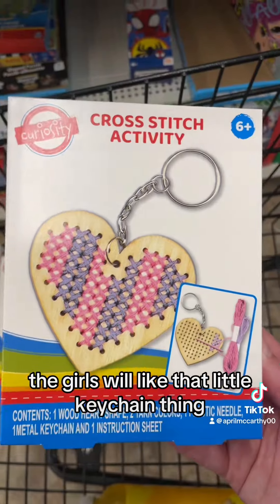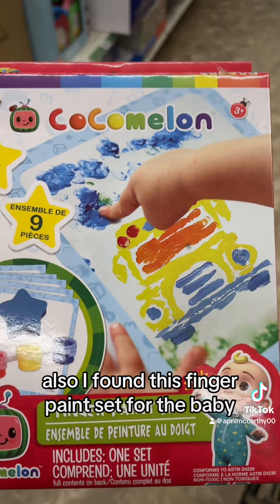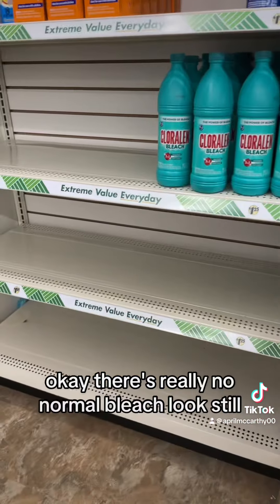The girls will like that — the little keychain thing. Also, I found this finger paint set for the baby. I think this will be perfect.